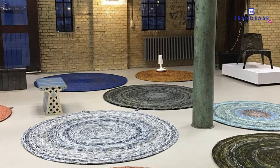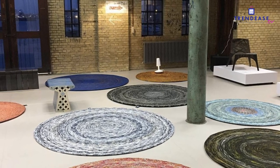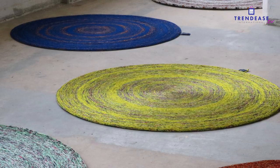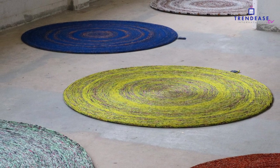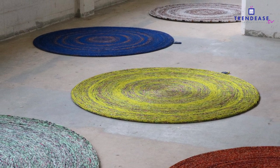We will also be working on a piece for a hotel here in Amsterdam. They already purchased one five years ago and they're in the room — so very intensively used — and they can handle quite a lot.